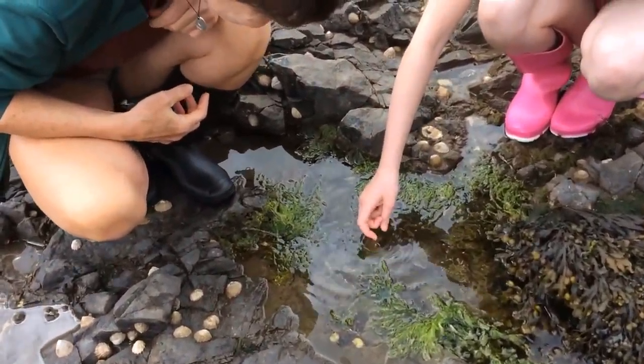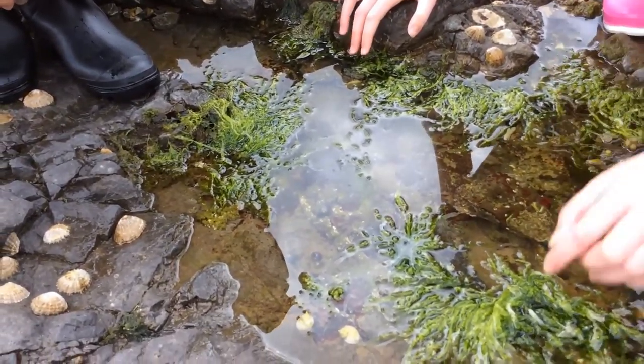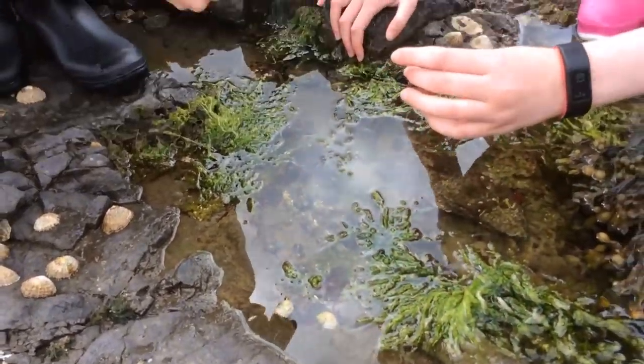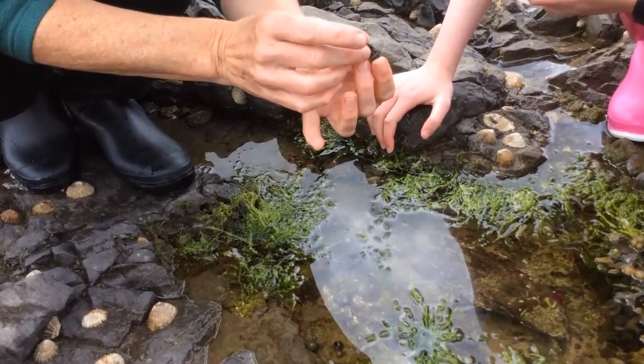Can I pop one? Yeah, do. Oh wow, that's the air coming out. And look Martina, look what I found here — it's like a mini rock pool. It is, it's a lovely rock pool with lots of different things in it.